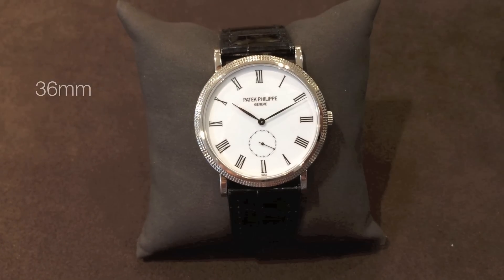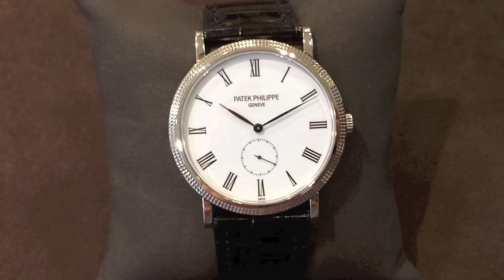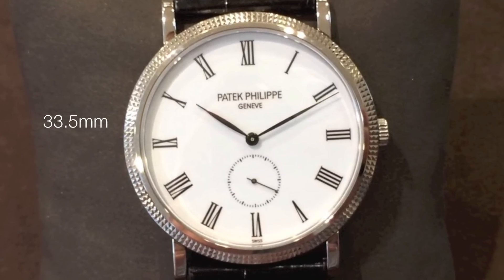The case size is 36mm, which is very small for modern standards. However, this is larger than the original reference 3919 of 33.5mm.